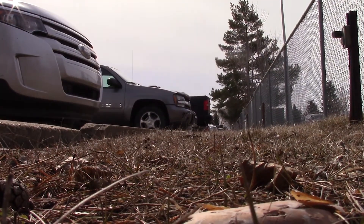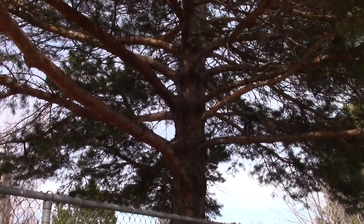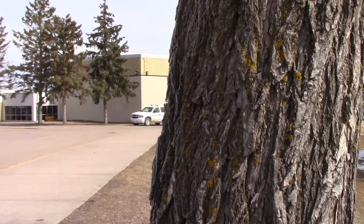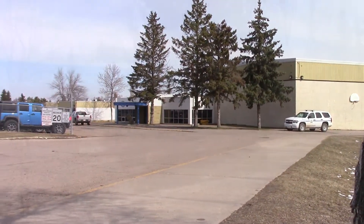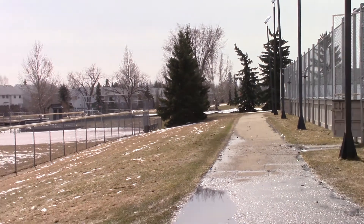They gave us this air monitor and we went outside. It sucked in the air and told us how much it was polluted and how much it wasn't. We found that, and then we decided where we had to plant the most trees.